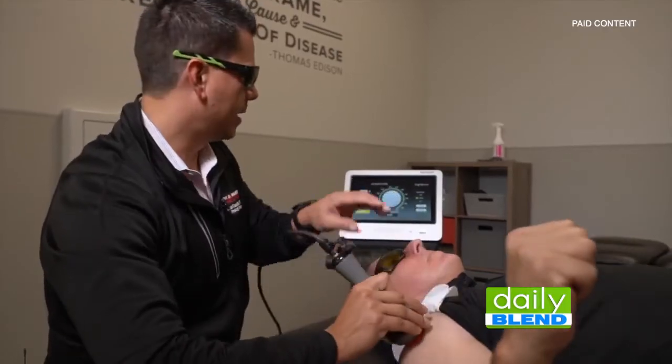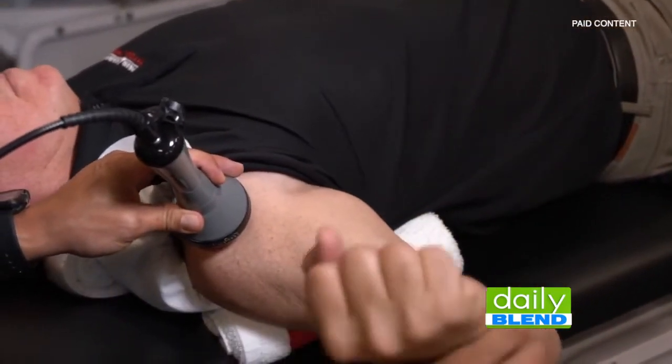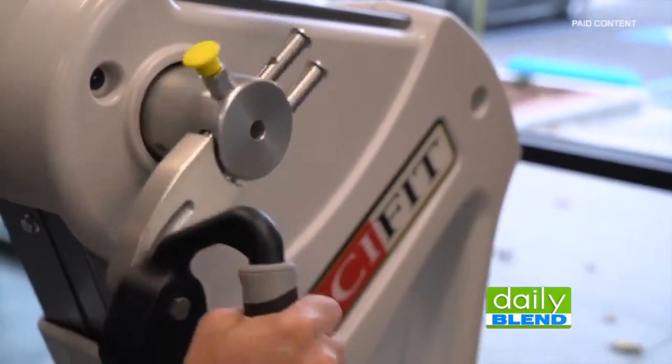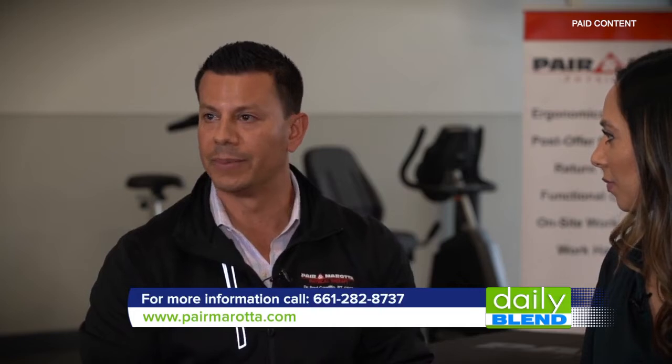How does PBM therapy help with the healing process? Well the goal is to use the light, or the photons, to invoke a photochemical response in the cell — specifically the cell's mitochondria, which is the powerhouse or the engine of the cell to produce energy. And so when we talk about the inflammatory response, we want to invoke cellular metabolism to basically speed up that process and decrease the inflammatory period.